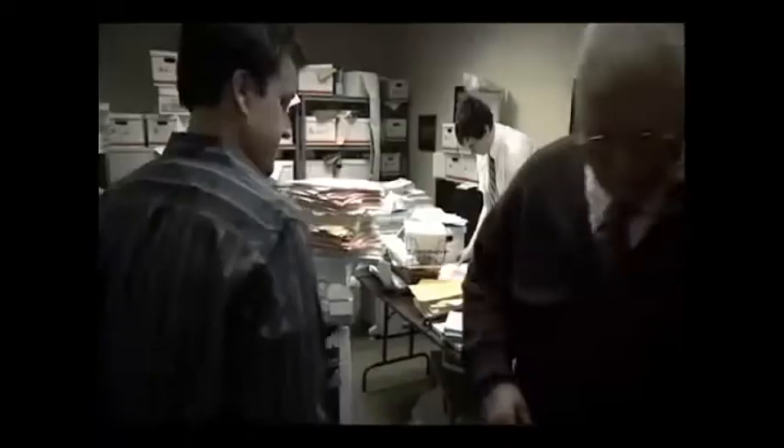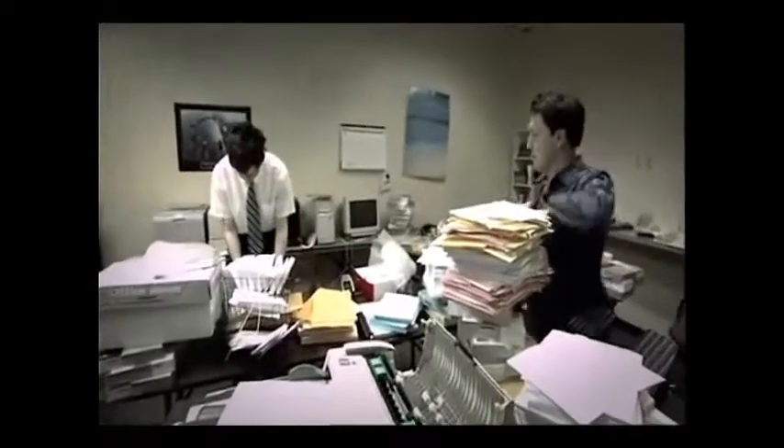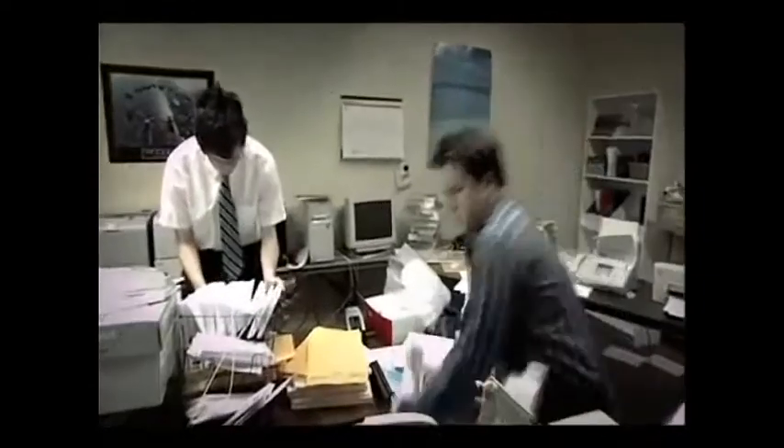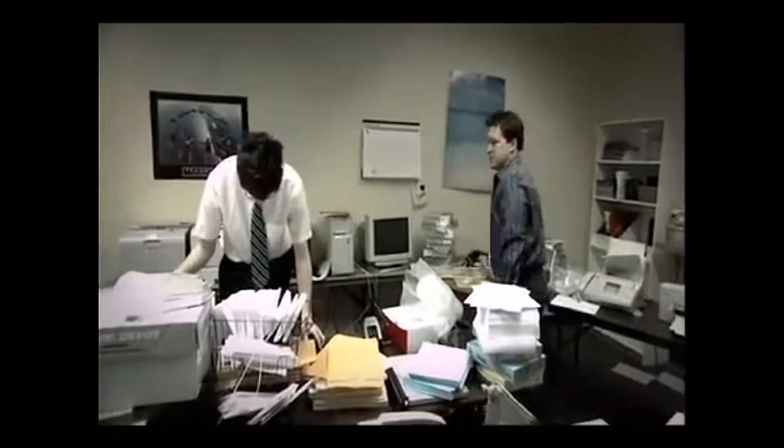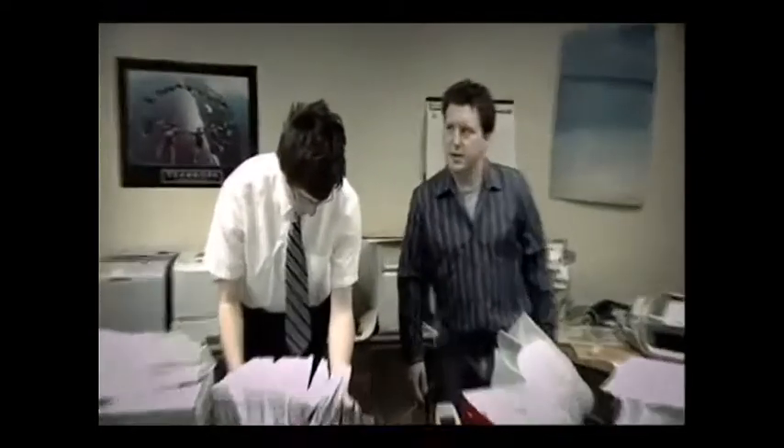Hello? Hello? Hello? Yes, this is Francis. Hello? Crazy, isn't it? What? All the paper. The paper, the freaking paper.